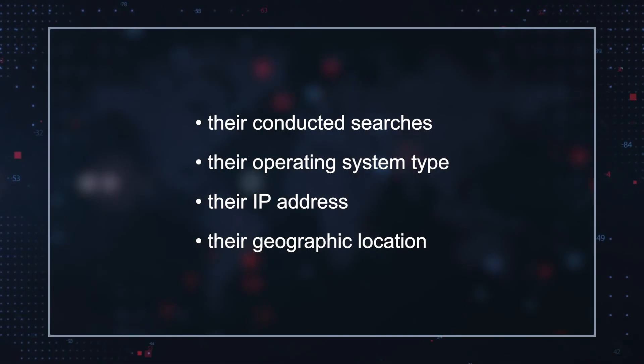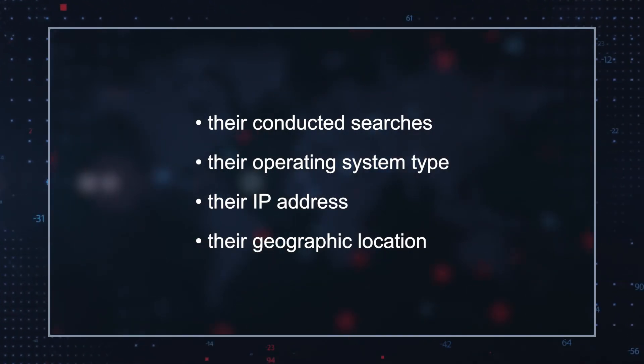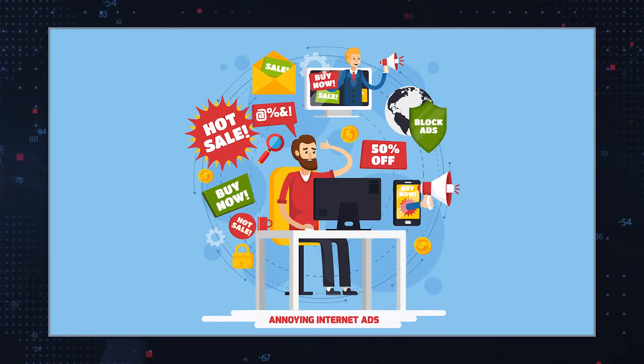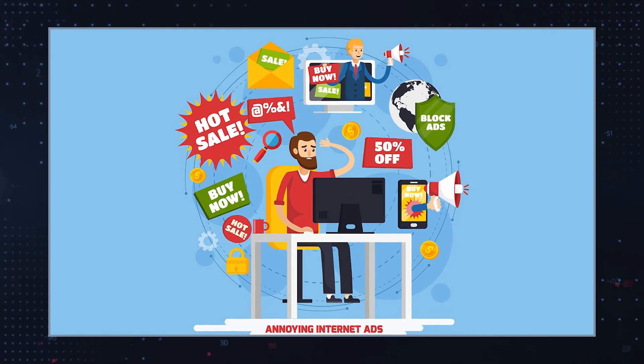During this period of deceptive calm, the search engine will collect marketable information on users that includes their conducted searches, their operating system type, their IP address, and their geographic location. This information is collected to tailor sponsored ads based on the user's preferences. Some of the ads that are then displayed to users may be for unreliable websites and products, scams, or may redirect users to sites that may attempt to download malware on their computer.